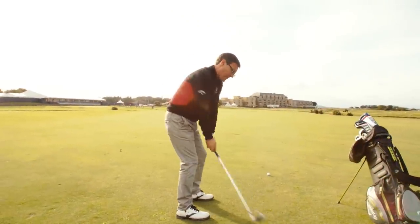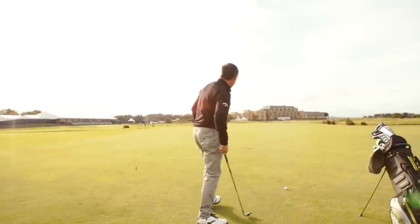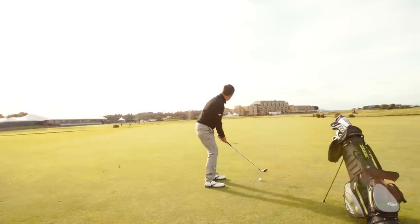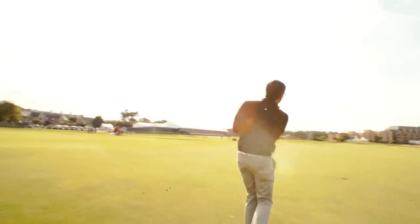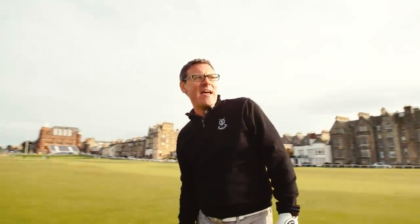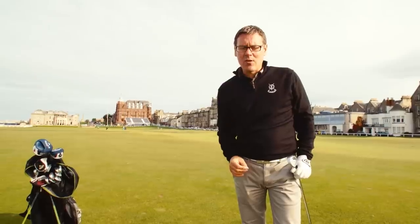I have a couple of practice swings and try to visualize exactly what I need, then focus on a good contact. I can take dead aim at this pin. Good contact — it's a little bit left of the flag there but nicely over the burn. I'm on the green in two, which I'm going to be delighted with on this first hole.